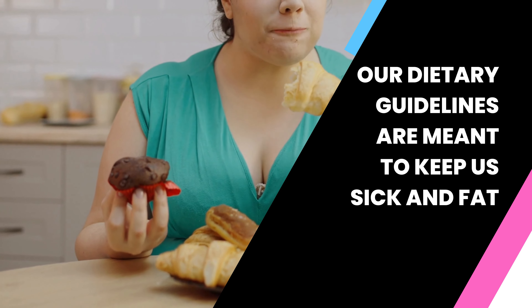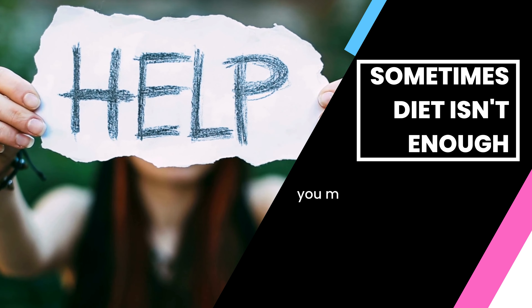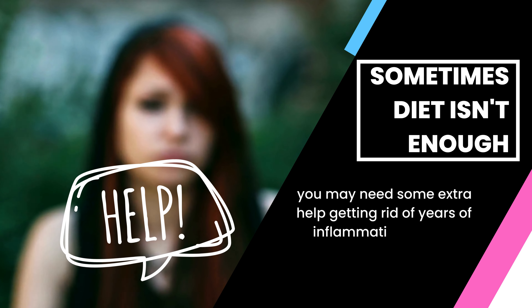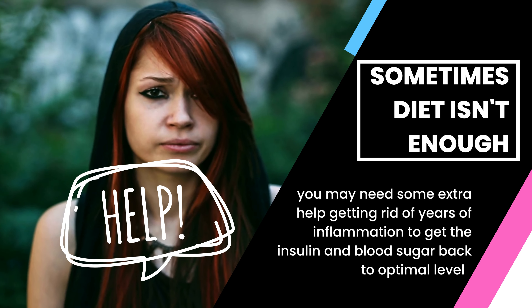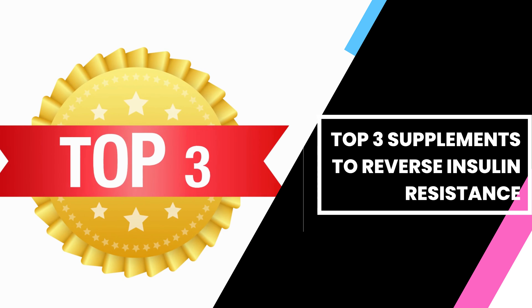As I hinted earlier, our dietary guidelines are meant to keep us sick and fat, and have made us dependent on big food and big pharma. This is why you may need some extra help reversing insulin resistance. Making small changes to your diet can go a long way in improving your health, but sometimes diet isn't enough and you need some extra help getting rid of years of inflammation to get that insulin and blood sugar back to optimal levels.